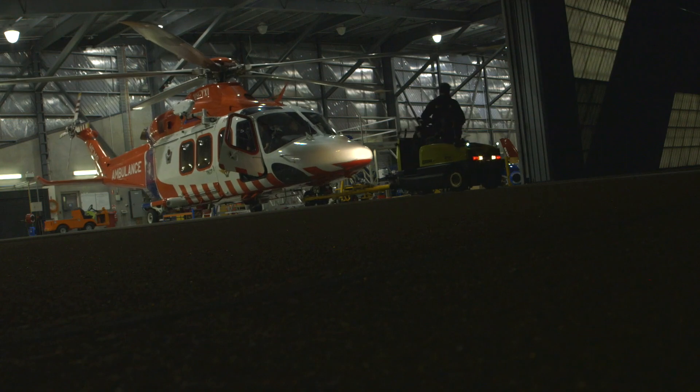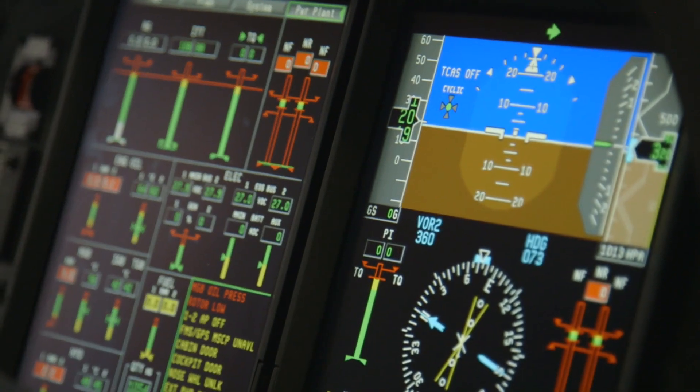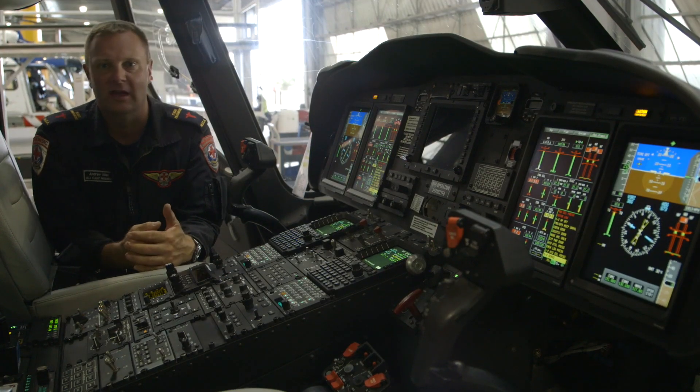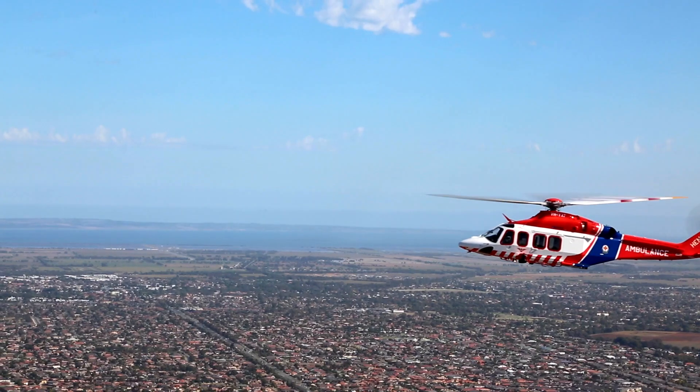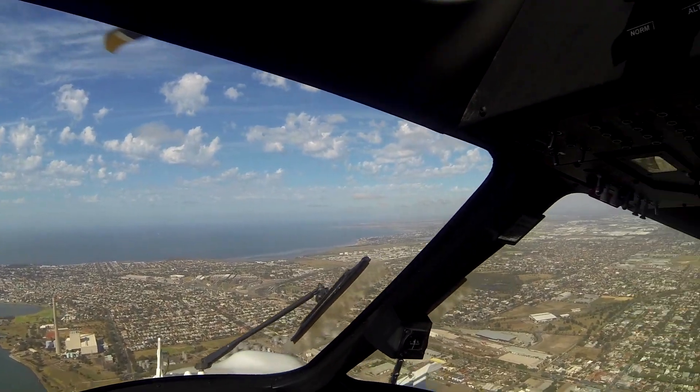The AW139 is a twin-engine helicopter. It's certified for day and night operations under the instrument flight rules and visual flight rules. This aircraft has a highly sophisticated avionics and autopilot system. It's a very fast aircraft — we cruise around at approximately 260 kilometres an hour.